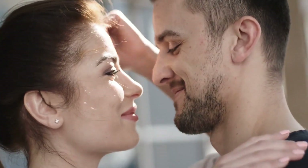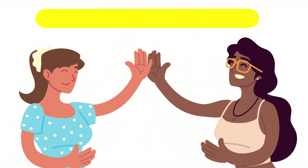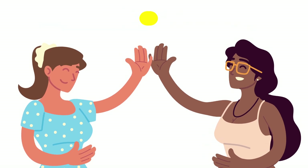It's important to note that not all women will experience these benefits, and some may experience different benefits. Additionally, every woman is unique and may experience sexual pleasure differently, and it's important for women to find what works best for them.